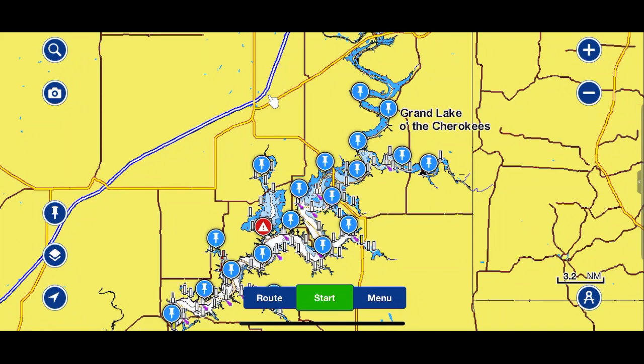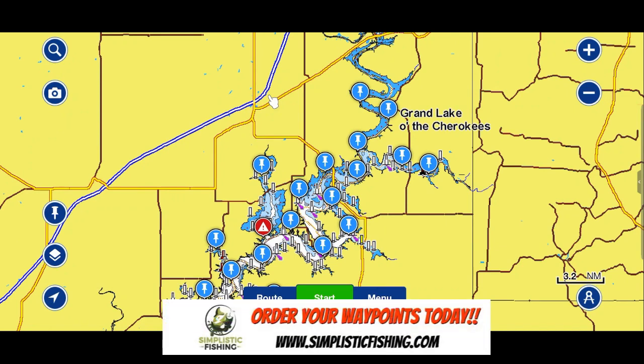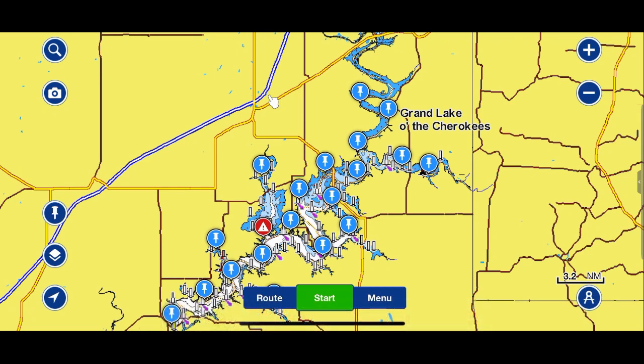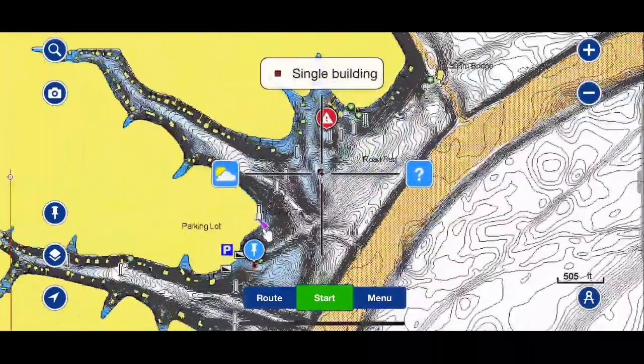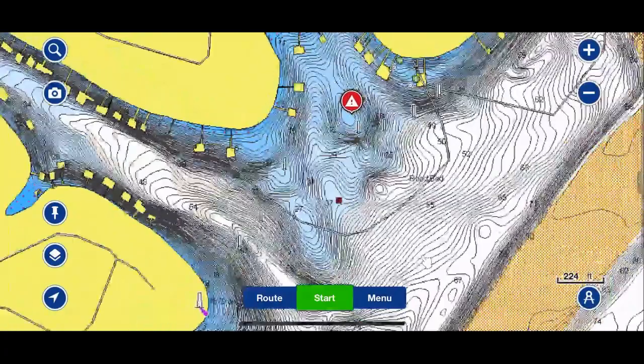Here we are back on Grand Lake of the Cherokees, hopefully on our last offshore video, using the Navionics mobile app to look at the contours of the lake and pick out the high percentage areas of where you guys should be looking for the bass from an offshore perspective. We started down here at the dam, worked our way all the way up the east side, then started working our way back down the west side on the last video, ending right where that exclamation point is. We also did five Google Earth videos. This will be our fourth offshore video, so there's a whole series for Grand Lake.